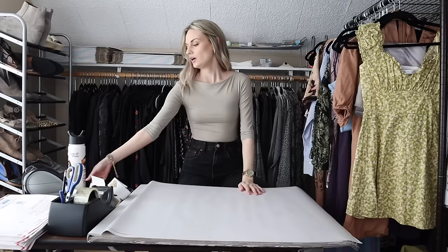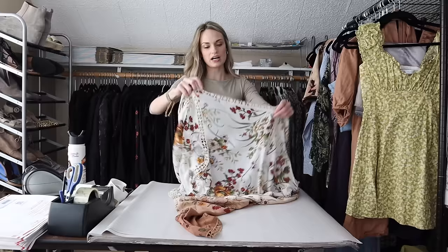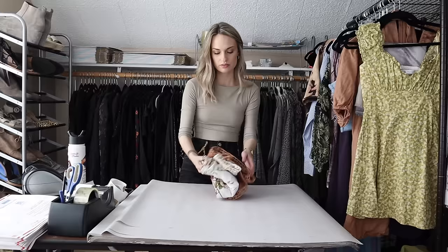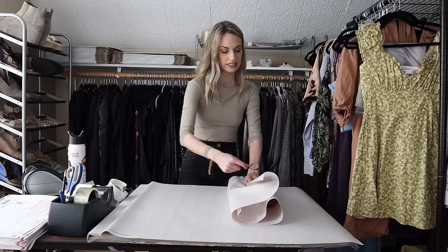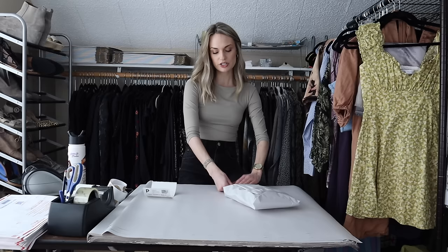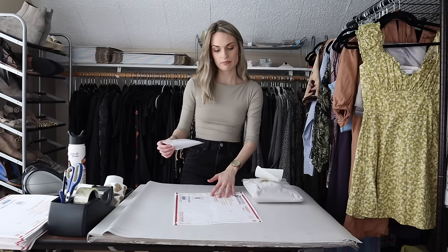Moving on, we have a kimono duster cardigan type piece from Gimmicks by BKE — really pretty floral print. I just sourced this and it sold very quickly within a week or two of being listed. It has so much going for it: the print with the ombre and the floral, and this cardigan kimono type cut just flies out of my closet, especially going into springtime when people are on the hunt for lightweight layering pieces. I listed this at $28, someone offered me $23, and I countered to $25. My earnings were $20 and my profit was $18.